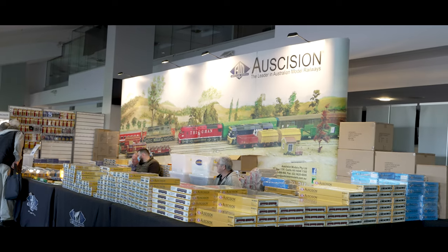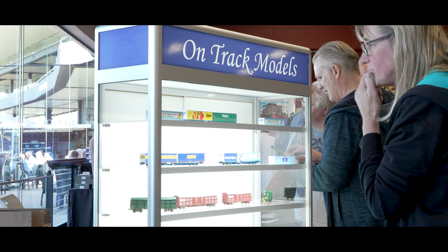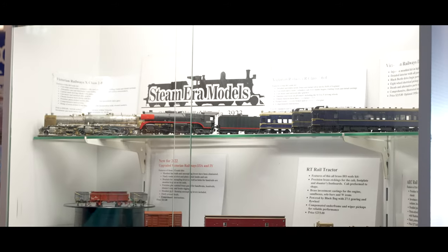As well as manufacturers, retailers and traders like Excision, SDS, Entrec Models, Barry's Boxes, Steam Mirror Models and many more. And for the first time, I'm going to have my own stand at the exhibition, so I've come past to say hello.